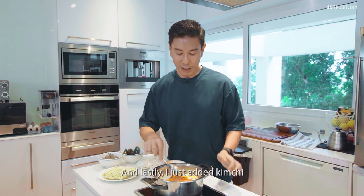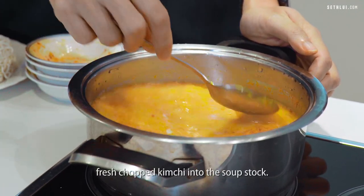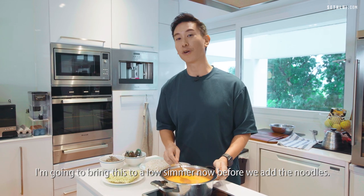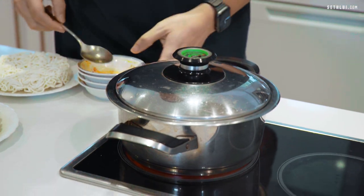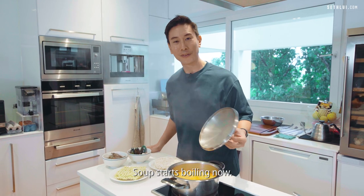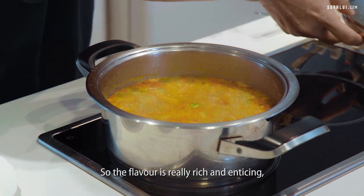And lastly, I just added fresh chopped kimchi into the soup stock. I'm going to bring this to a low simmer now before we add the noodles. The soup stock is boiling now — the flavour is really, really rich and enticing.